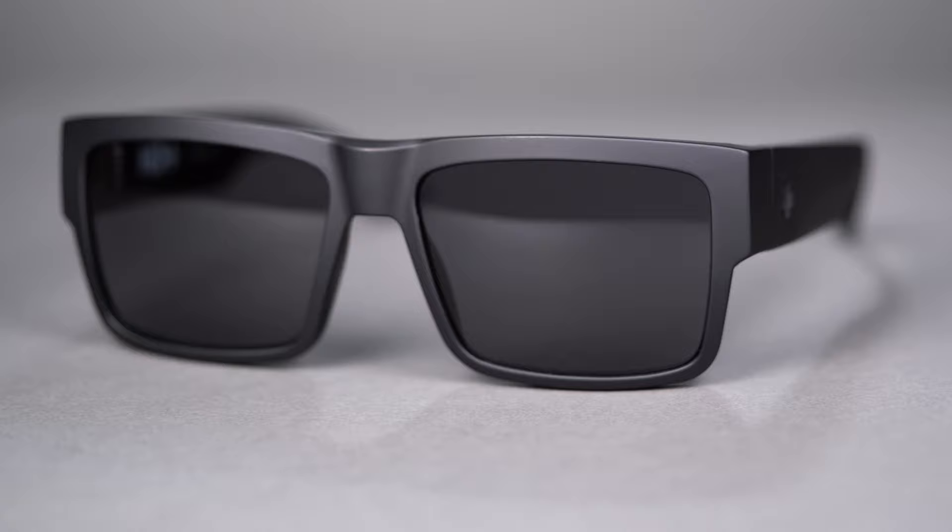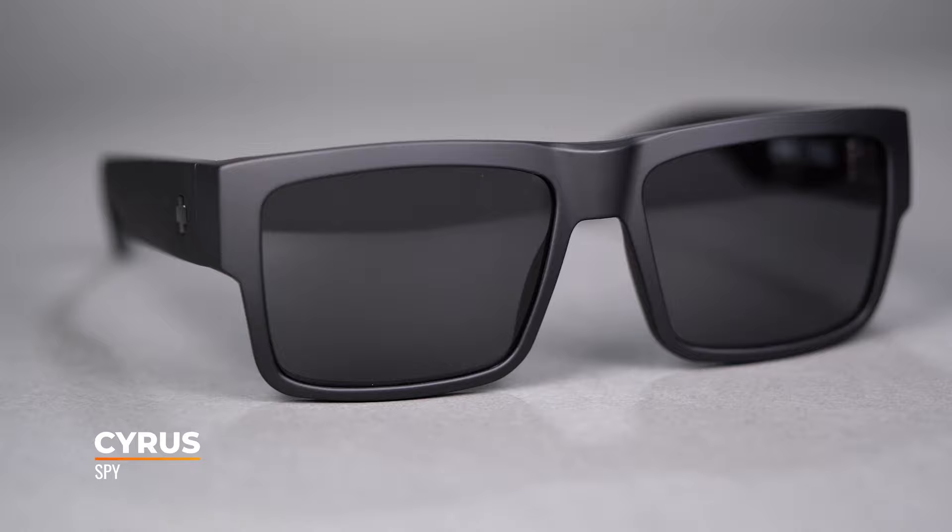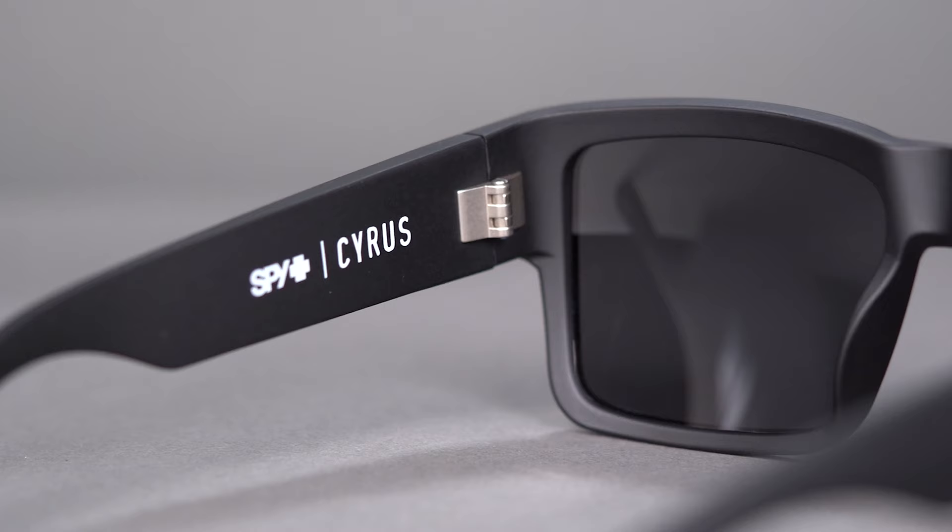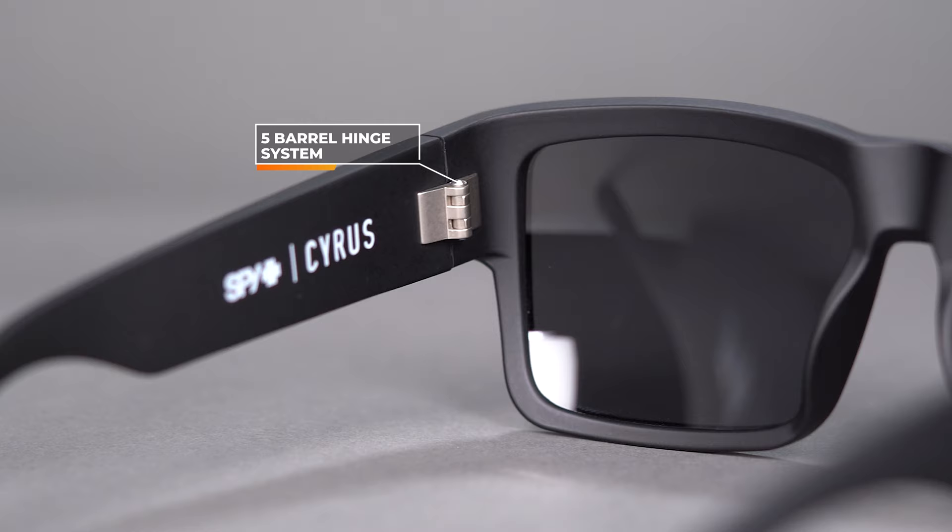Last but not least is the ever-popular, west-coast-inspired Spy Cyrus. This is a beefy, chunky, very San Diego pair — Spy is right here in Carlsbad, our neighbor. It's a six-base frame so it's a little flatter, but the real design story is that thick temple. If you like a thick temple, here you go. The ultra-thick sides add coverage, though be careful — sometimes you might lose a little peripheral awareness. Five-barrel hinges, really tough and beefy, and very durable.